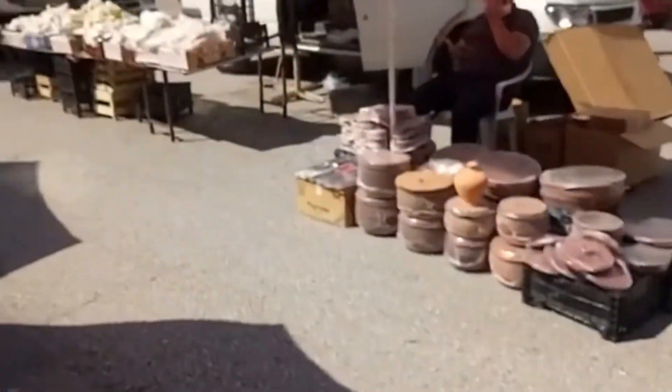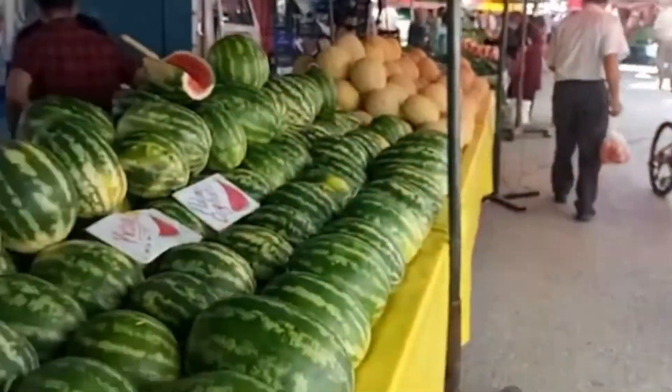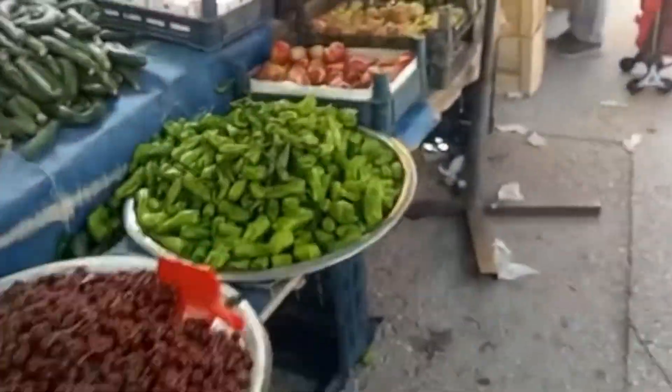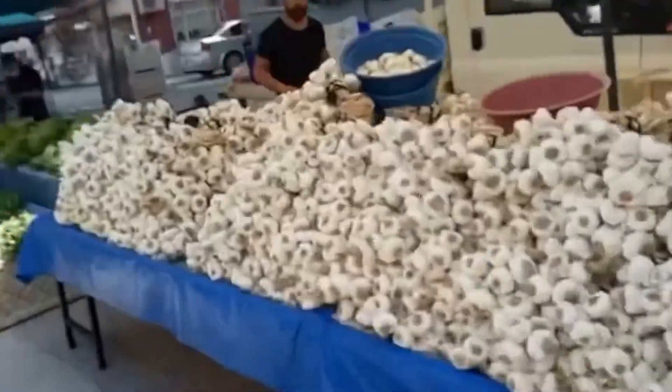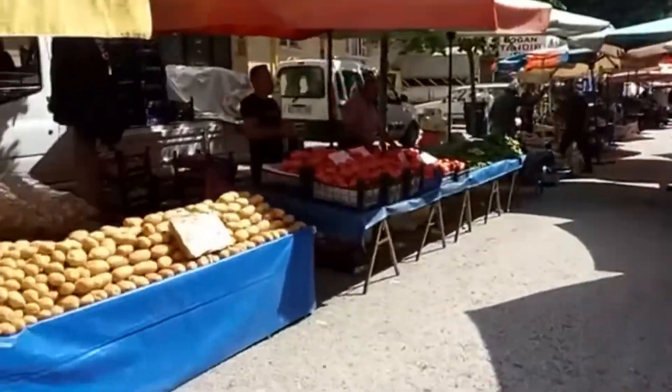Things are cheaper and fresher at the open local markets. You also get to see a lot of things — kitchen utensils and different items on display at very affordable prices that you cannot find even at modern trade markets. So please, at the end of this video, help me like, share, and comment.